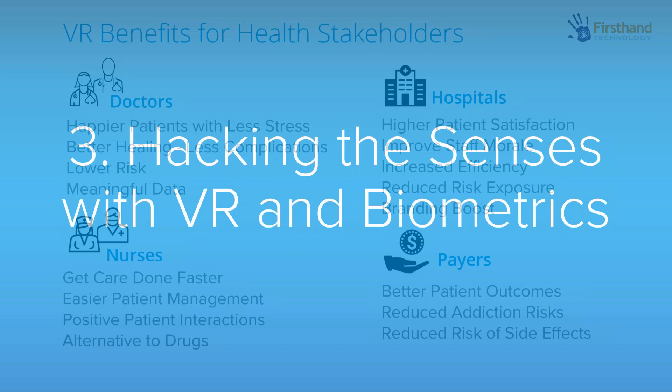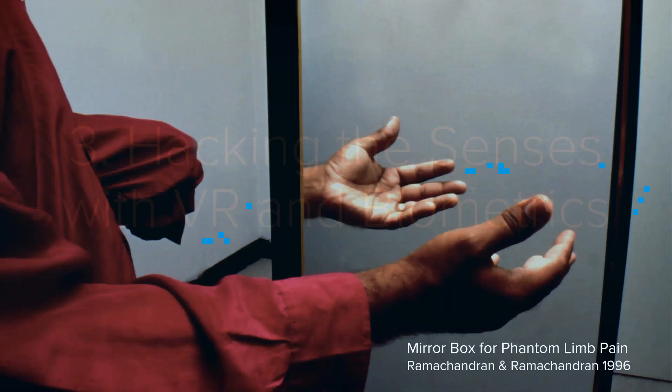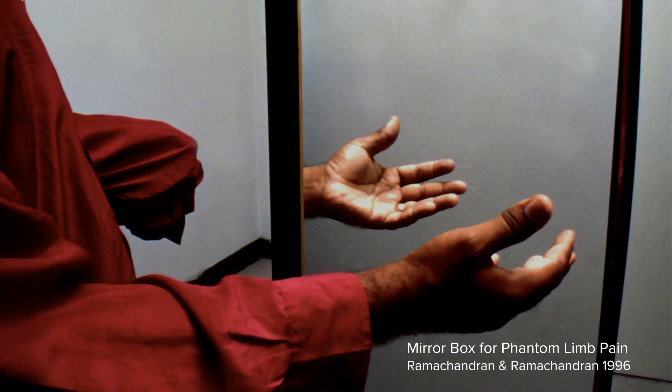I want to wrap up by talking about biometrics and VR. Many of you are probably familiar with the mirror box for phantom limb pain — Ramachandran is famous for this work with amputees suffering from pain and clenching spasms. It's a great example of how the visual channel can override the sensory channel — it's kind of hacking into the body map, using the visual channel to override sensation from your hand, which can have a profound effect.